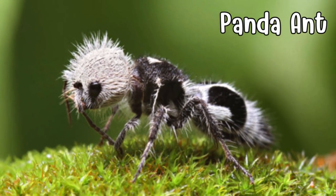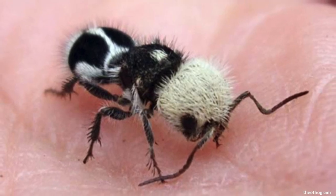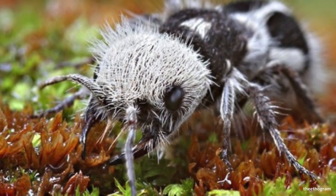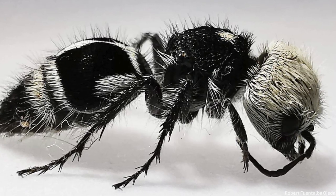Introducing the panda ant, an insect defying expectations with its striking appearance. Despite its name, it's neither a panda nor an ant. As a wingless wasp with distinctive black and white coloration, the panda ant makes a bold statement in the insect realm, warning predators of its potent sting.